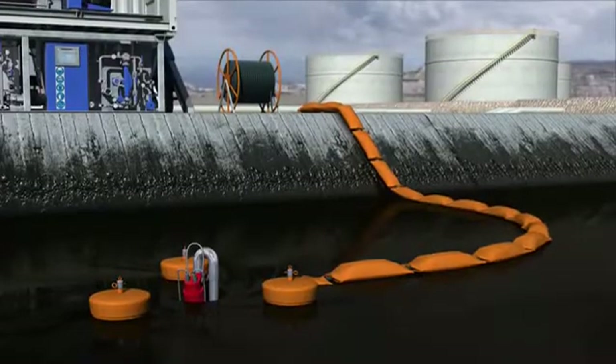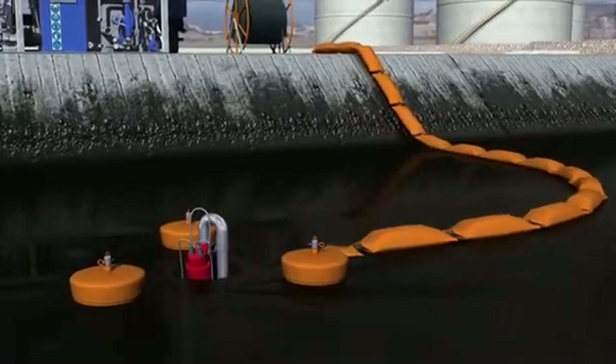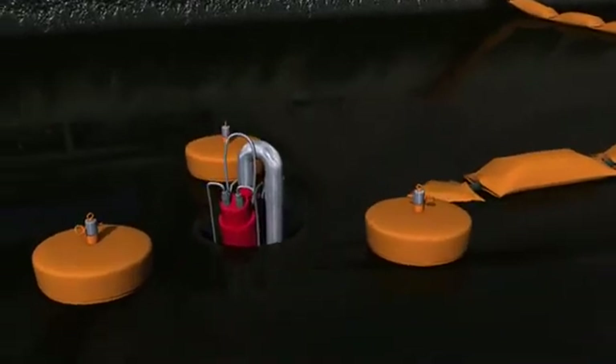Depending on the source, Oracle provides various pump systems to transport the oil to the Slopo modules. For a small oil pit, a skimming pump system is used.